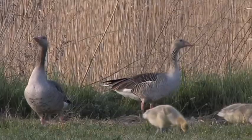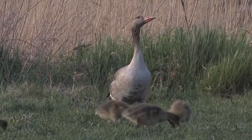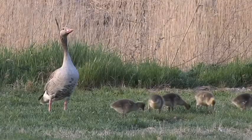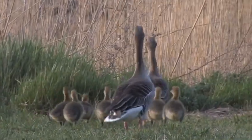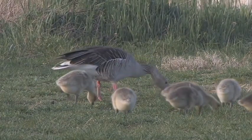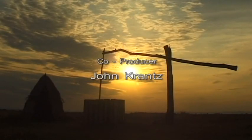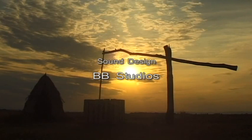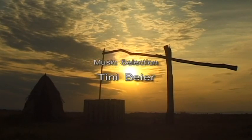The Neusiedler Sea — this magnificent steppe lake — is one of the last large natural paradises in Central Europe. Despite human habitation on the shores of the lake, this region has been well protected. The beauty of the landscape, the incredible variety of flora and fauna, and the fascinating history of its towns and villages all leave an indelible impression of Austria's Neusiedler Sea.